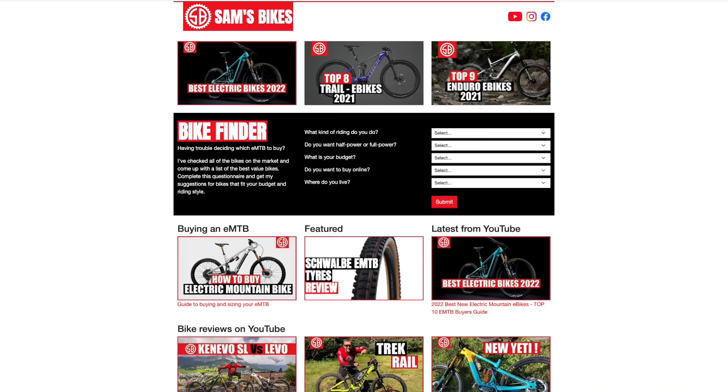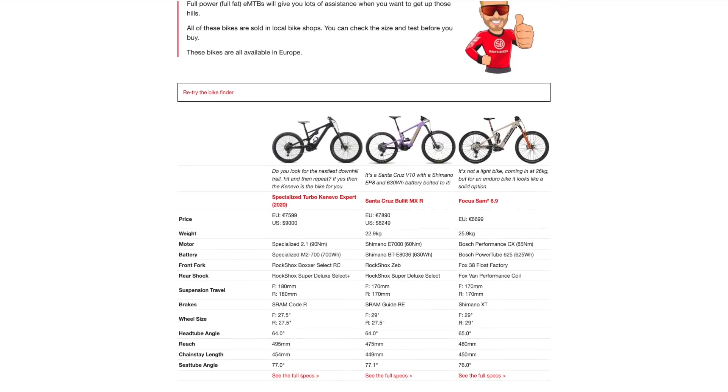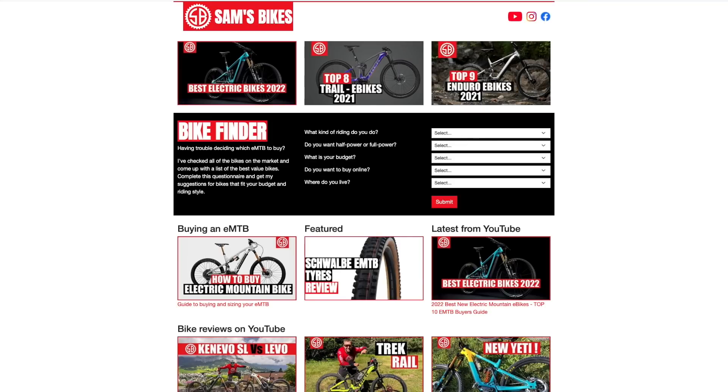If you're liking this information, we've got even more over at samsbike.net — the world's first e-bike finder. On the homepage you'll see best electric e-bikes of 2022, best trail bikes, best enduro bikes, and soon best super light bikes. You can also search with the bike finder: fill out five simple questions, hit submit, and it comes up with three recommended bikes along with price, weight, motors, batteries, forks, suspension, brakes, wheel size, head tube angle, reach, chainstay, and seat tube angle.